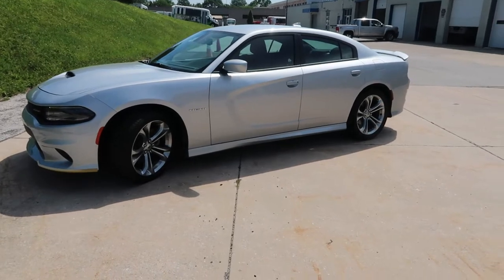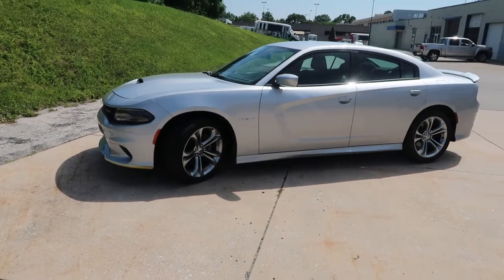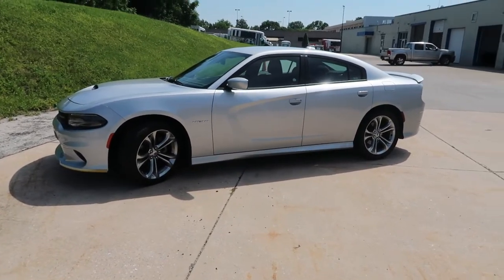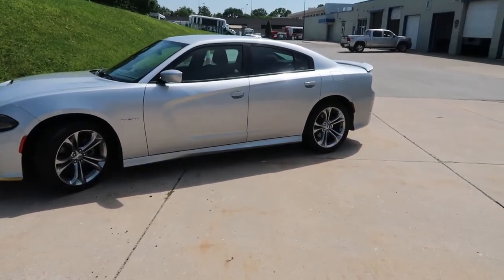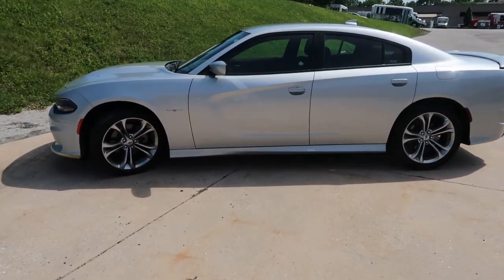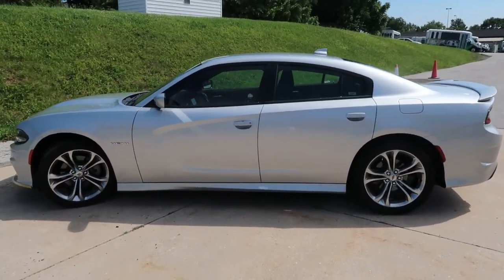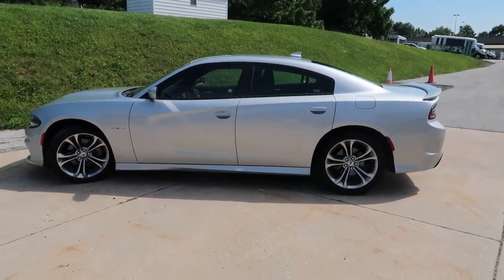The Hellcat: 6.2-liter V8 with 707 horsepower, giving the car a zero to 60 sprint in 3.7 seconds, and the quarter mile done in 11.8 seconds at 123.4 miles per hour. That's fast. And this is a family car — it's a big car, you can get your family comfortably in it, a lot of storage in the back, and this thing's going zero to 60 in 3.7 seconds. That's a bullet.